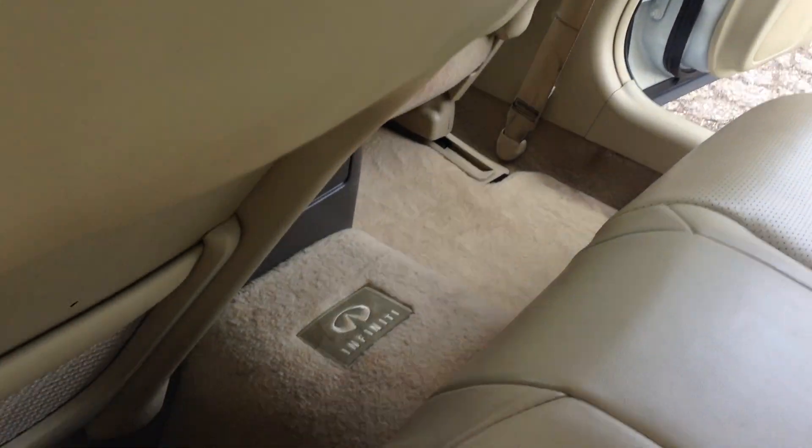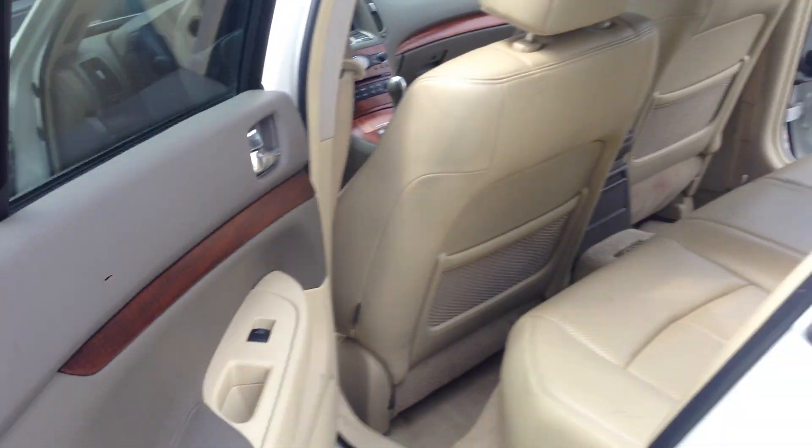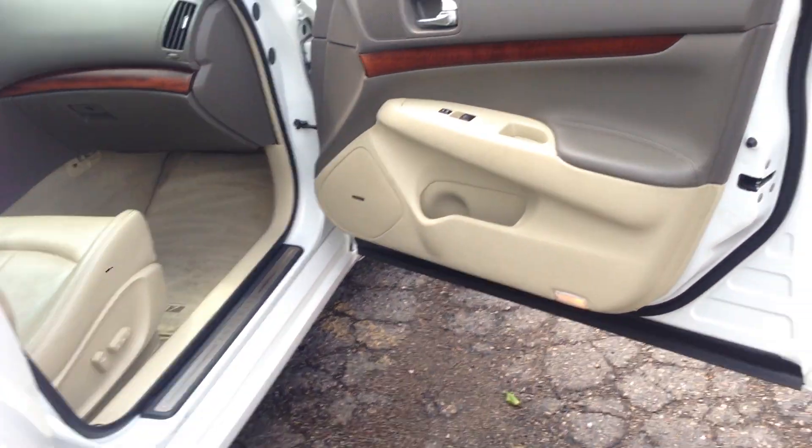Take a look at the seats, clean headliner, side airbags, roof airbags, factory floor mats, nice sill plate there. Look at all this generous trunk space that you get, and you get some toolkits from Infiniti. Take a look at this other side — you have your rear heat and AC vents, nice wood trim door panel.